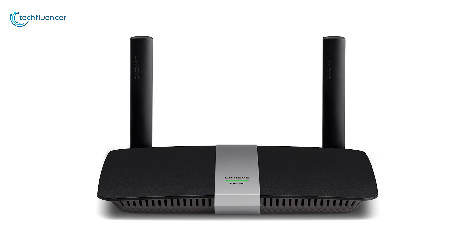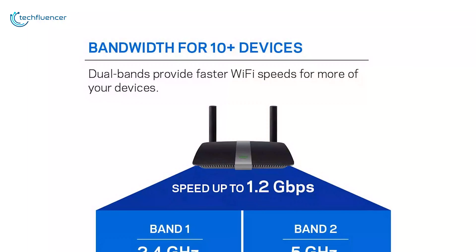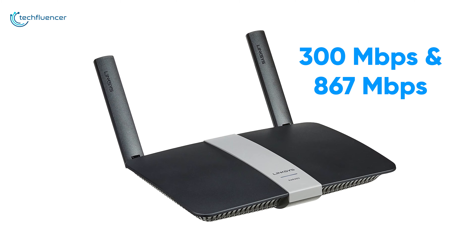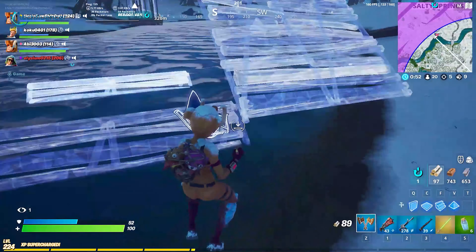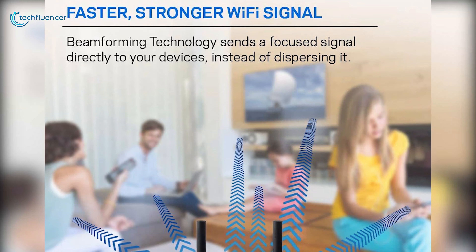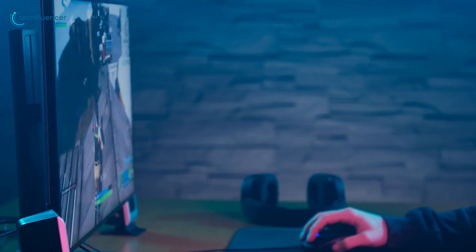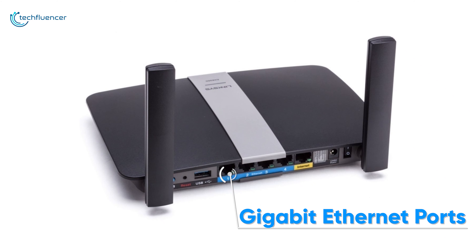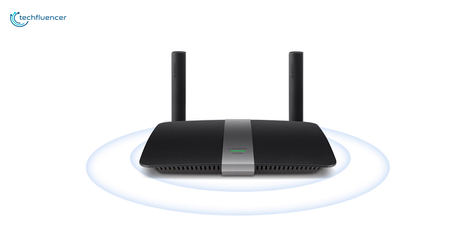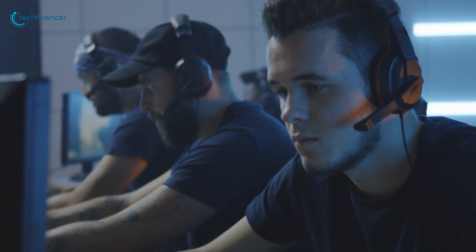Starting at number 5, we have the Linksys EA6350, a durable gaming router that you can buy to experience a lag-free gaming experience. This gaming Wi-Fi router features dual-band 2.4GHz and 5GHz bandwidth that provides 300Mbps and 867Mbps speed for lag-free gaming sessions. Its next-generation wireless AC standard technology heats up your gaming performance up to 3 times faster, while its beamforming technology optimizes gaming performance and helps eliminate dead spots at home. It comes with integrated Gigabit Ethernet ports that transfer data 10 times faster, ensuring high-speed connectivity to wired devices. It also has adjustable dual Wi-Fi antennas that provide extended wireless range with maximum signal strength for endless gaming anywhere.